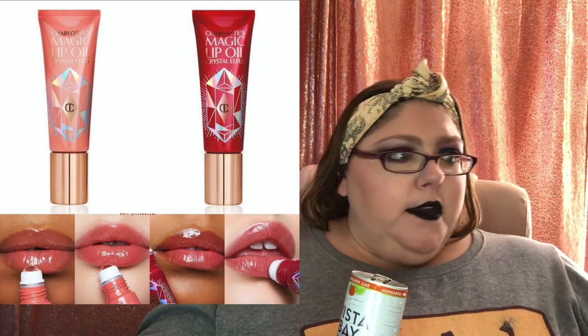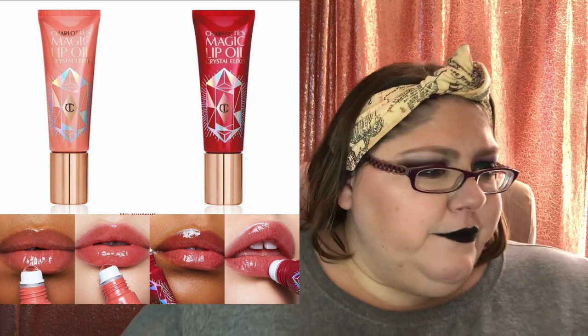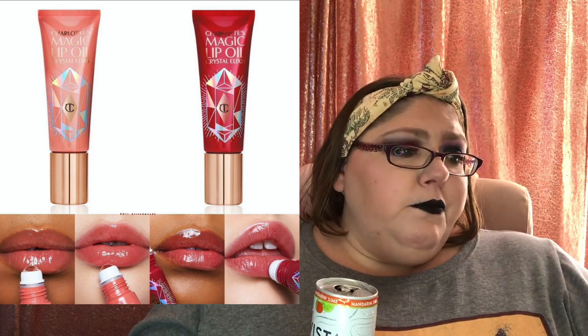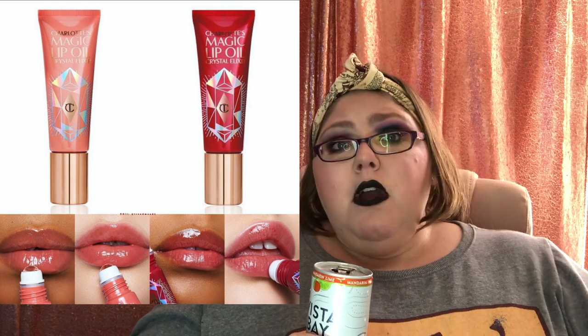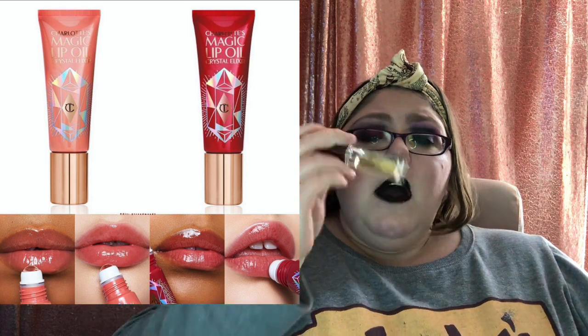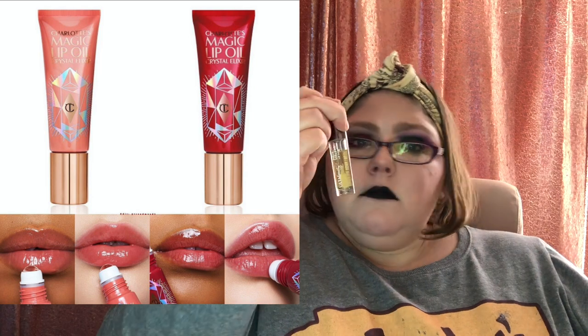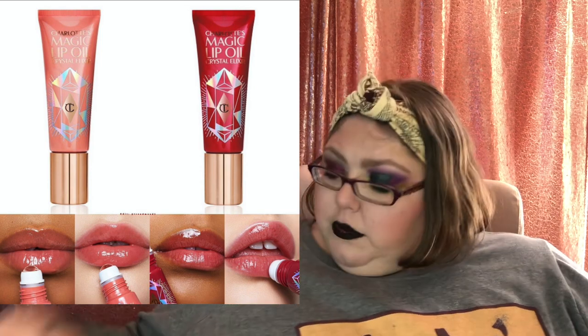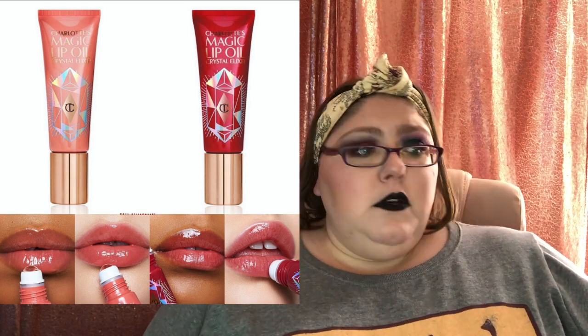Next, Charlotte Tilbury — anti-haul. It's the Magic Lip Oil Crystal Elixir: crystal-infused tinted lip oil with plum effect ingredients to hydrate, smooth, and enhance your lips — for $40 each. No. If you want a lip oil, go to Ulta Beauty and get the Juice Beauty Fuse lip oil — it's cheap and I use it every day while doing my makeup. Even ColourPop has lip oils. Anti-haul.